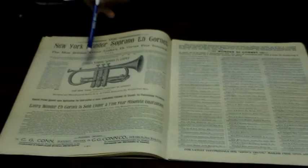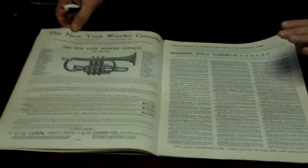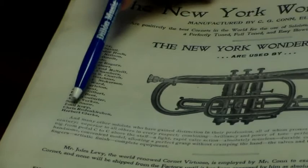Now we come to the brass. Here's an E-flat cornet — they called it the New York Wonder. Most of their cornets and instruments in those days were called the Wonder Brand: Kahn's Wonder Instruments. Here's the New York Wonder cornet in B-flat. It's interesting to see the artists: Jules Levy, Alessandro Liberati, Theodore Hock, Herbert L. Clark — everybody's heard that name — all endorsed Kahn.